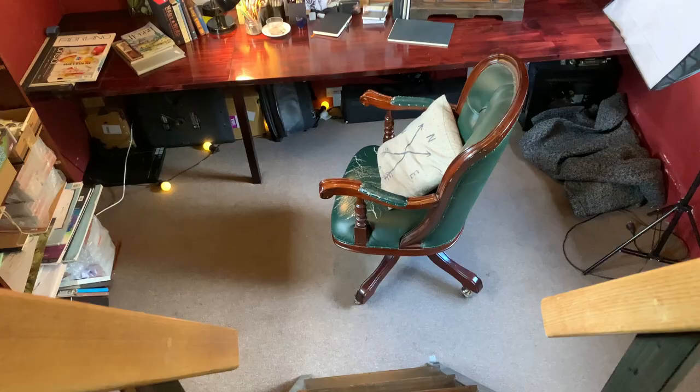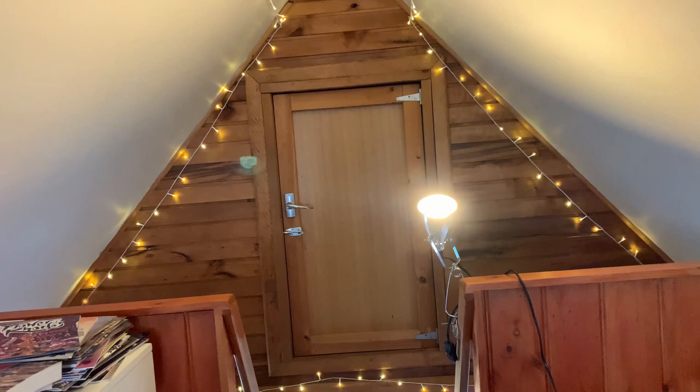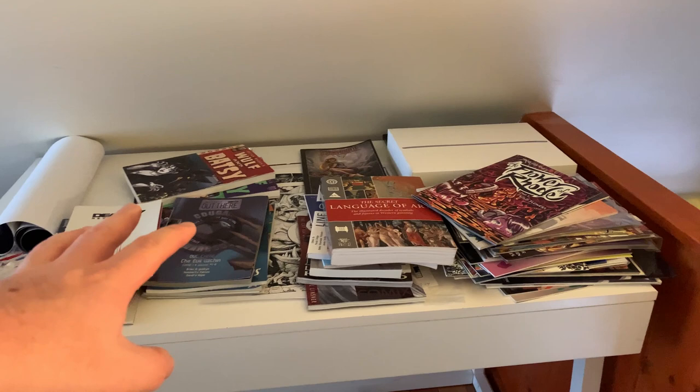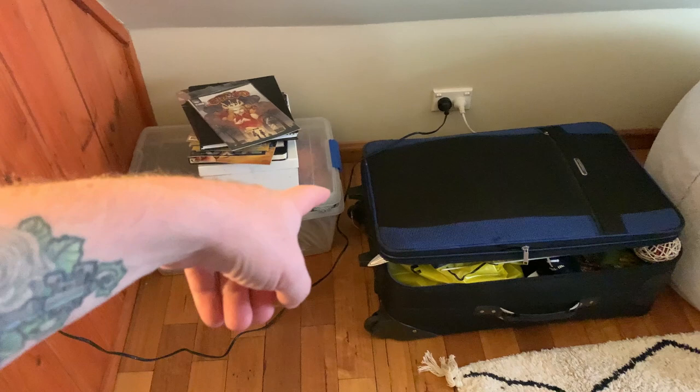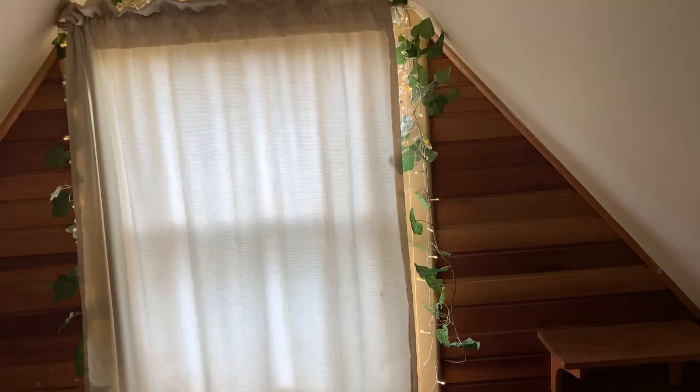Up here in the loft is a room that I don't actually use very often, but I'm going to try and fix that. We've got storage in there, a whole bunch of books and comics that I need to sort out, more stuff I need to sort out, a bean bag, and an altar. Pretty cool view out here too — there's my house.